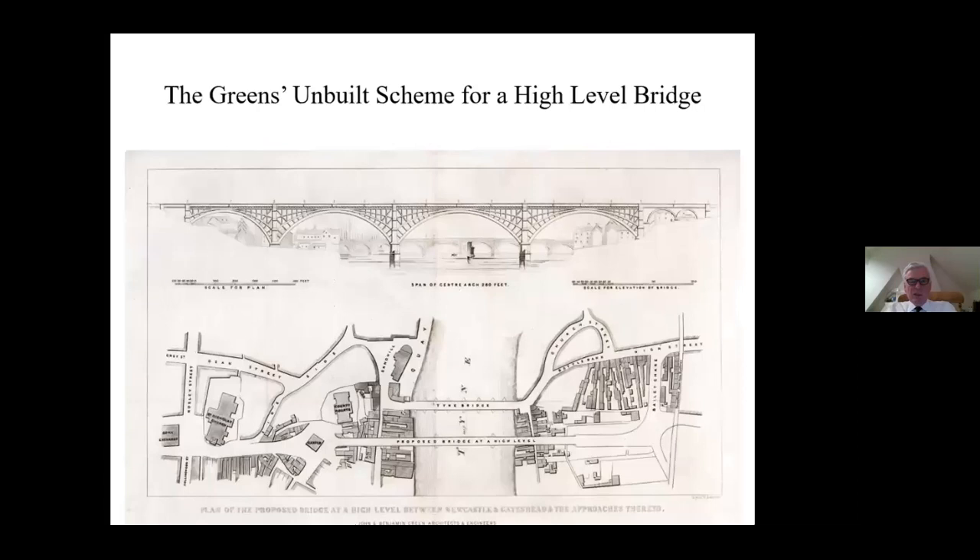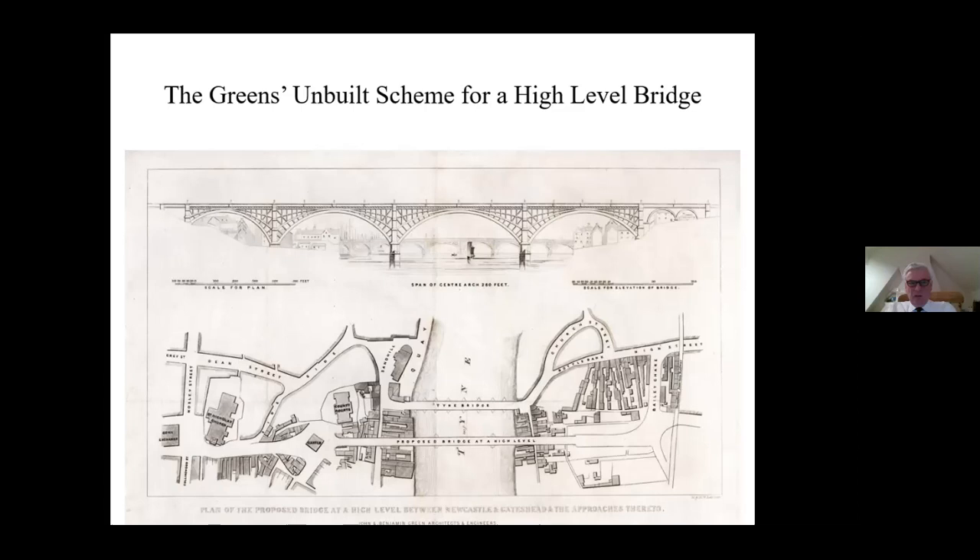This is the Greens' unbuilt scheme for the high level bridge at Newcastle - of course we have the wonderful Stephenson Bridge instead, which has lasted longer than the Greens' bridge would have. This is an unbuilt scheme for the railway over the Tweed. He had a lot of schemes for bridges that weren't built.